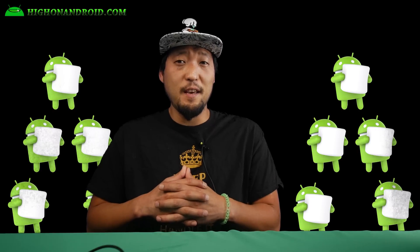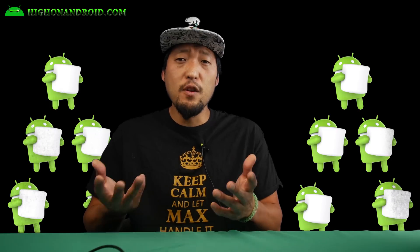Overall, Android 6.0 Marshmallow is the latest version that will keep us high on Android for another year, and it should be coming as updates to your phone in the upcoming months. It is already available for Nexus devices like the Nexus 5, Nexus 6, Nexus 7, and Nexus 9. I should have a quick update video tutorial on my other channel, High on Android.